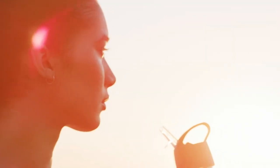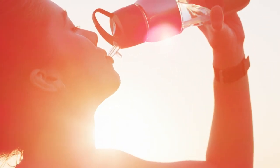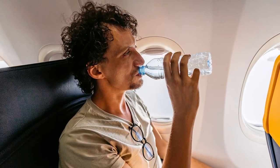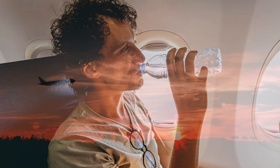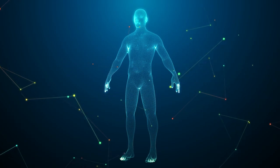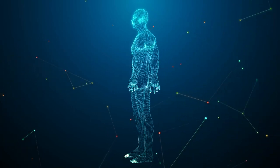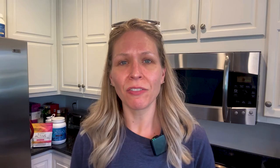We all know that staying hydrated is very important in our everyday lives. It helps all of our organs function, it helps our brain function — everything revolves around water in our bodies. This is especially true when you are traveling, and if you're traveling by air that takes the importance of staying hydrated up a notch, because for every hour that you are in the air your body is losing eight ounces of fluid.